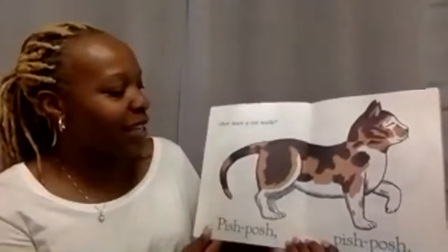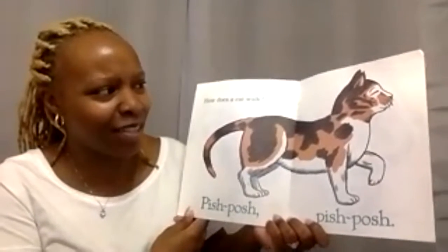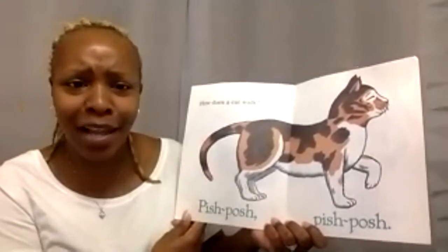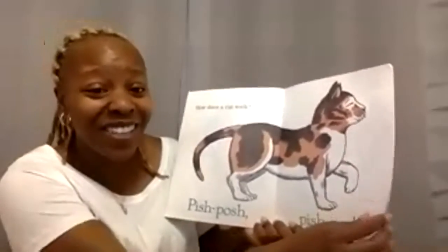How does a cat walk? Pish, posh, pish, posh. Do you think that when a cat walks, it sounds like an elephant? No, it's probably very quiet. Cats are very sneaky. Right, Kyson?